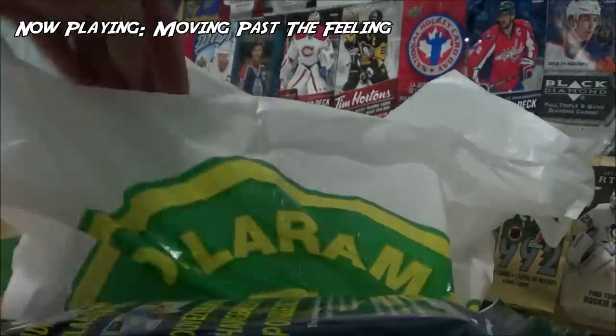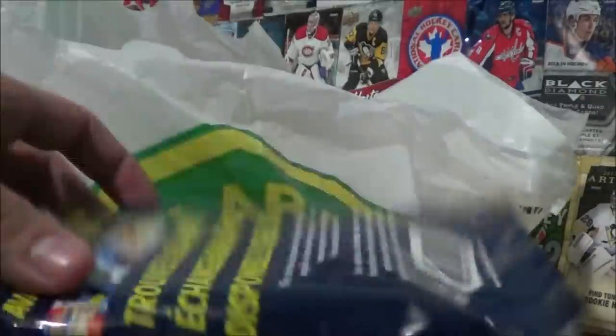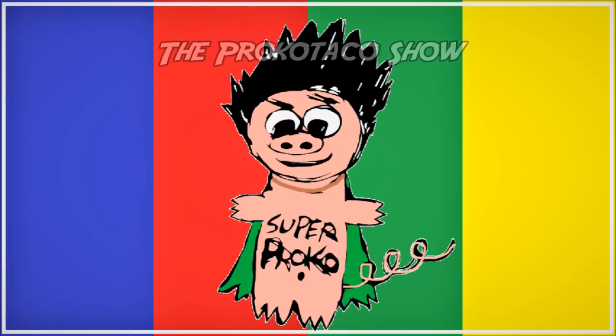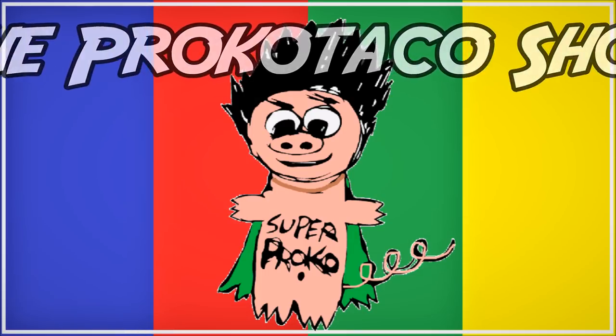Are you ready for the surprise bag attack, pack, pack, attack? Let's do it. The Procco Taco Show.